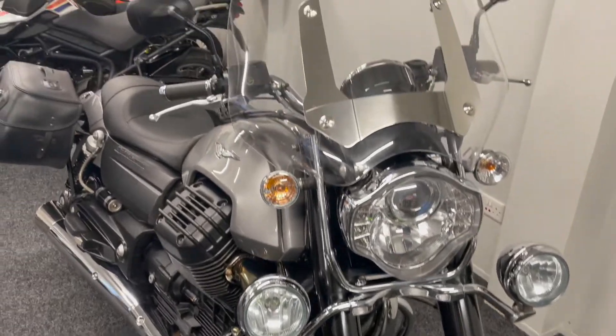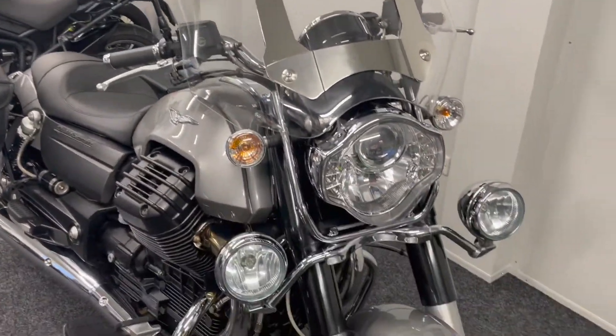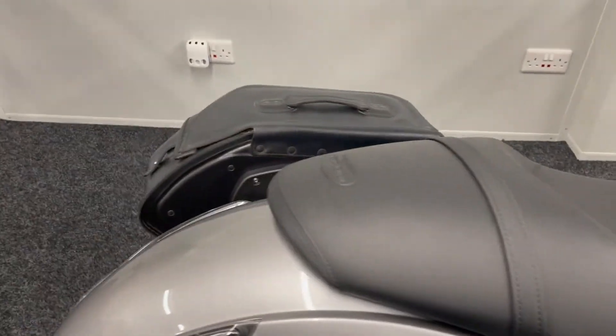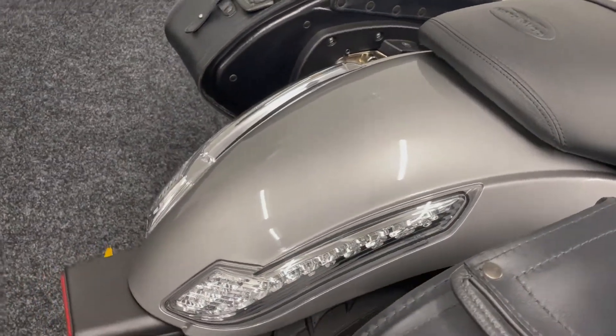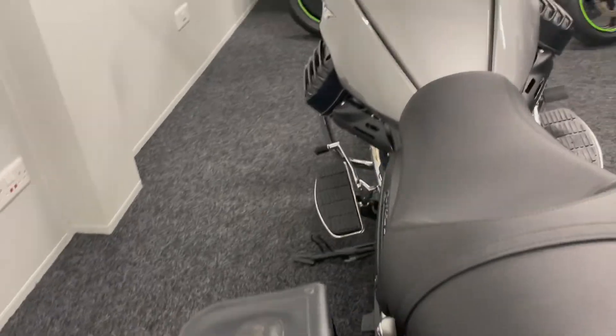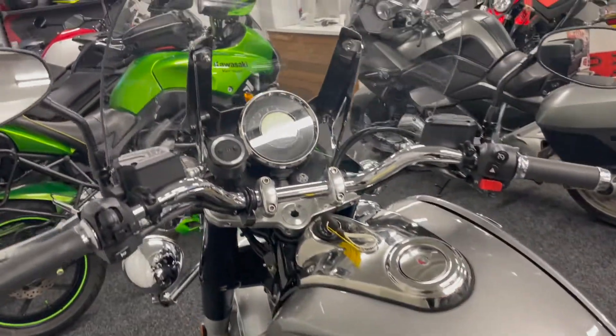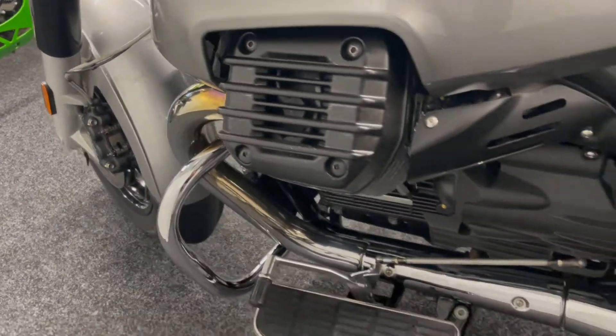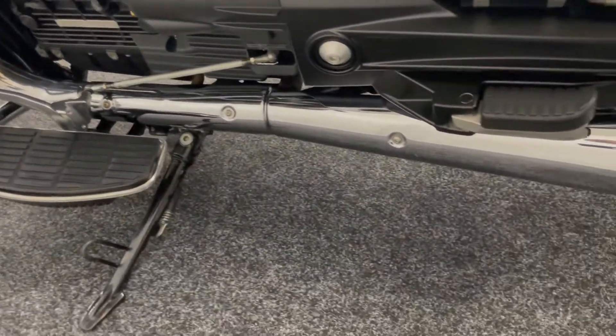So it really is wanting for nothing — it's got everything on it that it needs: just serviced, recent tyres. As you can see, the bodywork really is in good order. It's a true Italian Exotica, this bike. It looks fantastic, it sounds even better, and it really is a joy to ride.